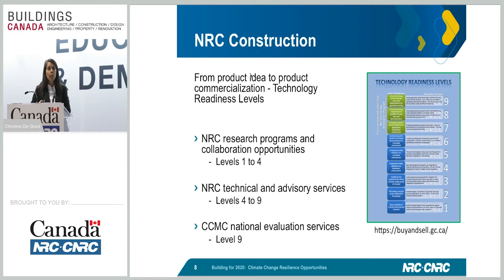Anyone who has a product idea and wants to commercialize their product needs to become familiar with technology readiness levels. You won't be able to see the details of the TRL levels on this slide, but this is available at the Public Works and Services Canada website. If you are a small business or an innovator, you need to go to this website — they provide a lot of information and direction on how to get your innovation to market. Level zero is the idea; level nine is actually getting your product out to market.